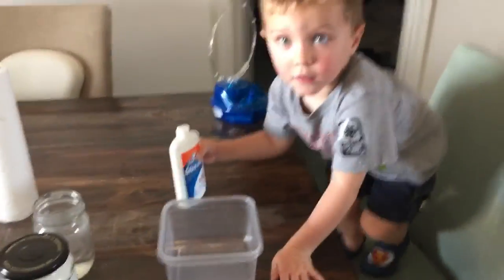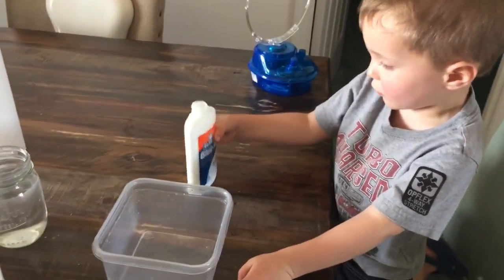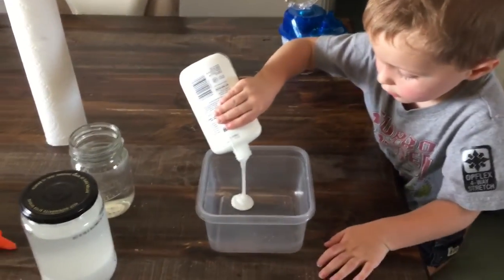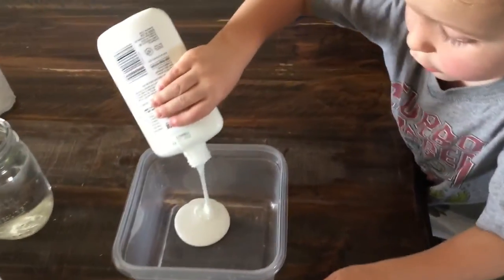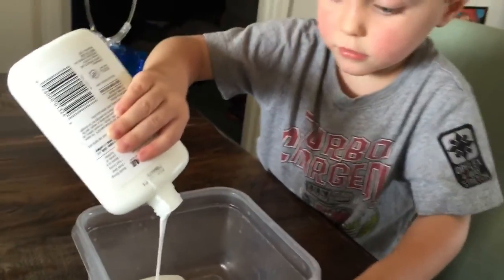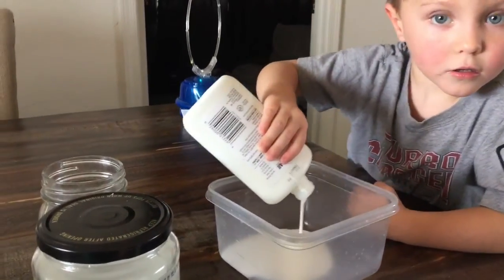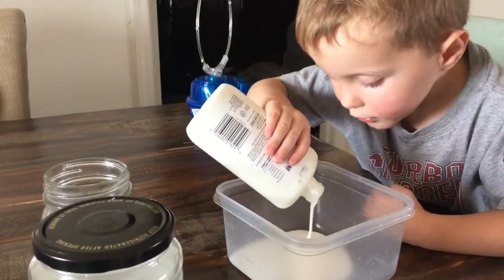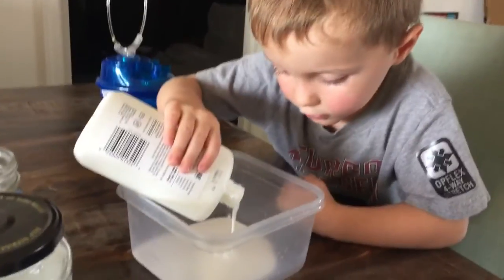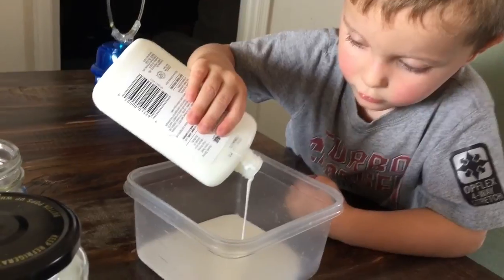Hey Clarkie, what are we making? Slime. Very good. You need to use the non-washable kind because the washable kind will not work, according to a YouTube video. Unfortunately we did buy the washable kind, but luckily we had the non-washable kind here at home.